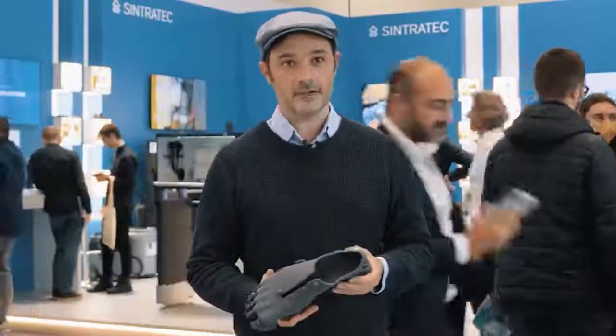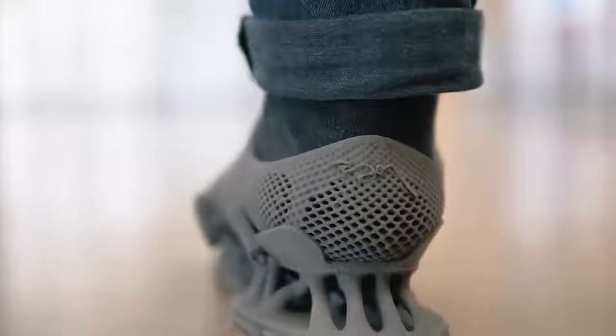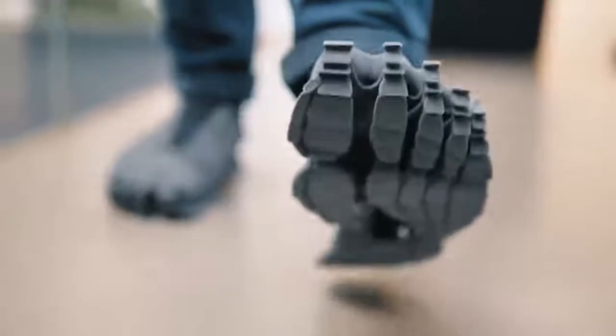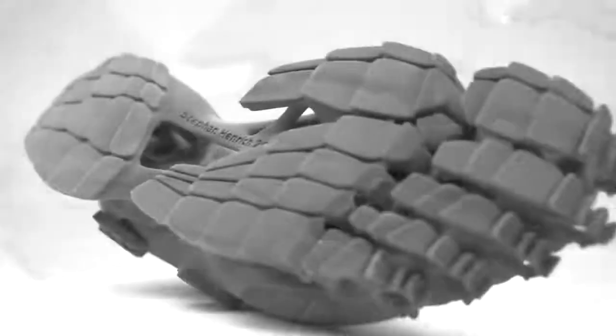By varying its thickness, the designer can adjust the stiffness of the details, which makes the shoes even more comfortable to wear. The word 'cryptide' in the name of the sneakers refers to extinct or non-existent animals. According to Henrich, the shape of the sole is an homage to the footprint of Bigfoot and other similar creatures.